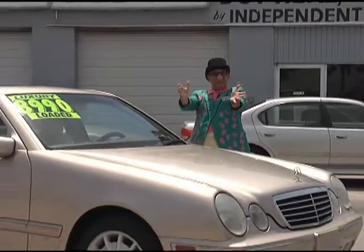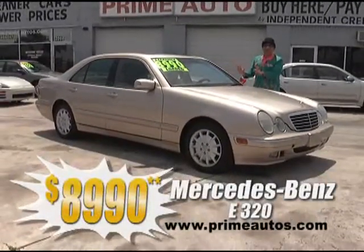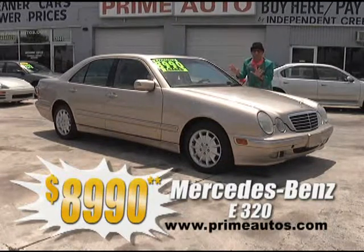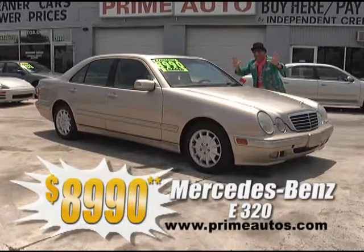How about this magnificent Mercedes-Benz 320 premium luxury sedan? It's loaded with leather, moonroof, alloys, and all the amenities — Deal Man priced at only $8,990.